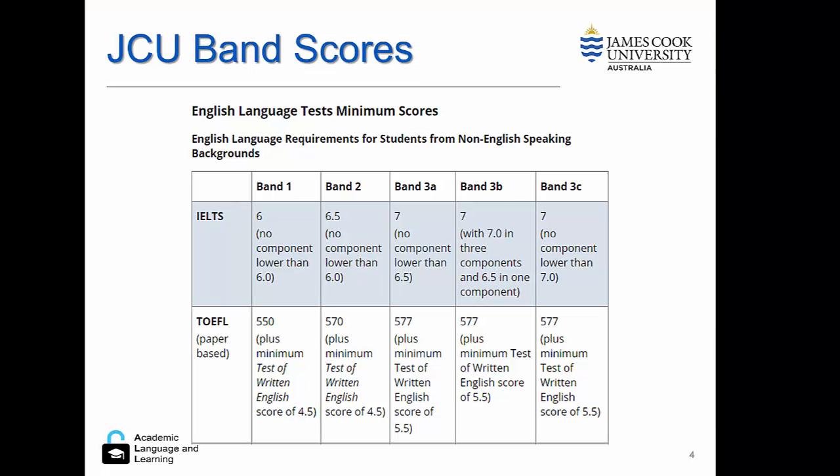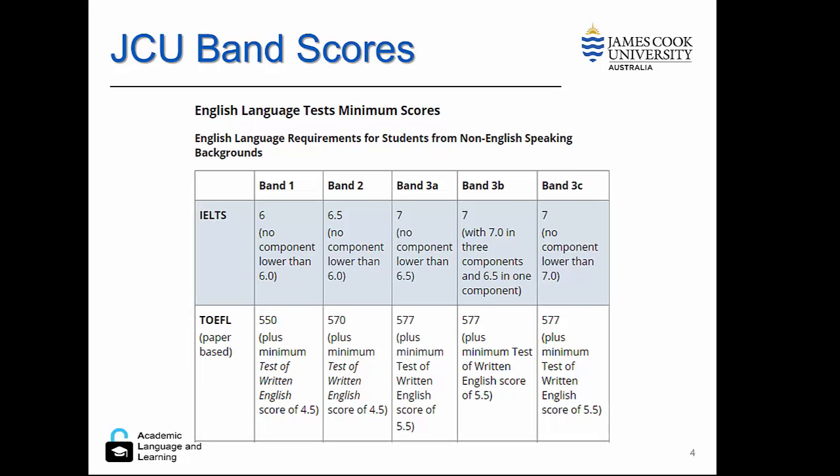These are the English language test minimum scores for entry for students from non-English speaking backgrounds at JCU. You can see that there are three main bands, with the third band broken into A, B and C. In the first band, you can see that the IELTS requirement is 6, with no component or skill area less than 6. This is what we will refer to as the floor.